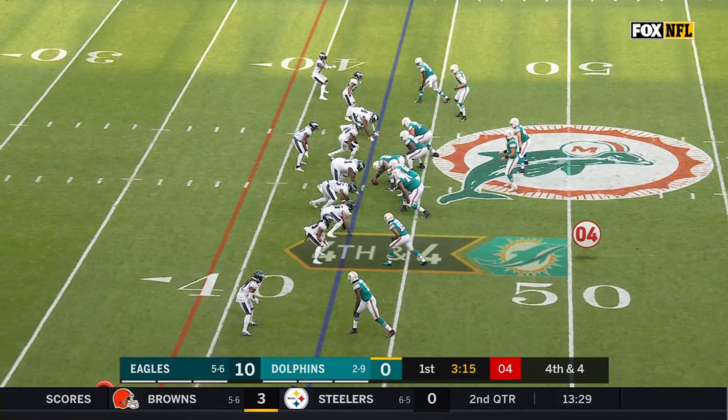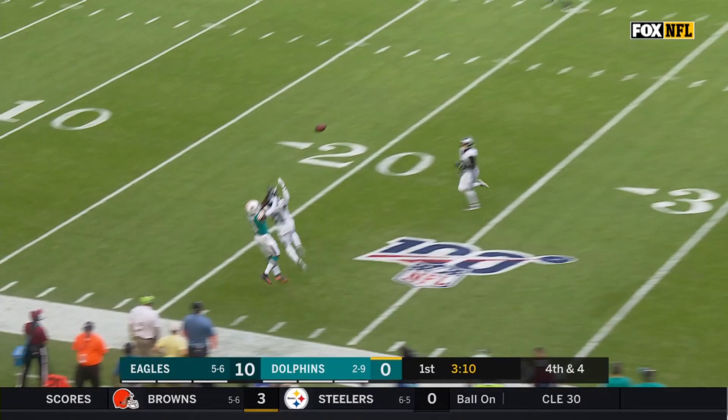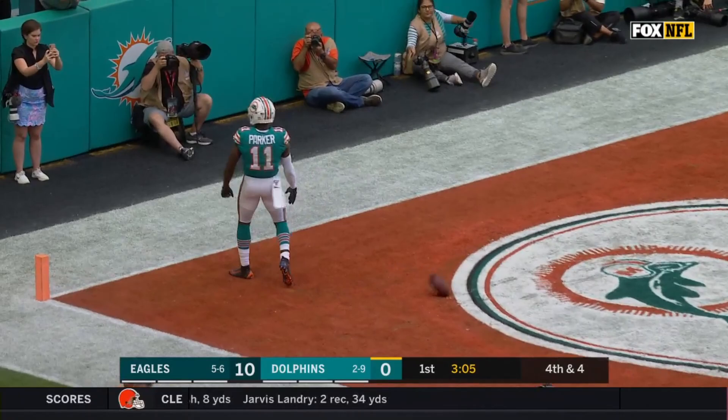Laird in the backfield. Fitzpatrick on fourth down and this pass is caught! Parker! Parker — ruled a touchdown! Did not step out of bounds!